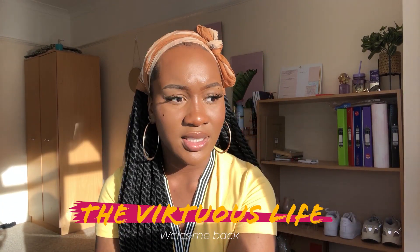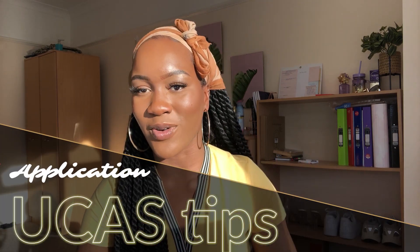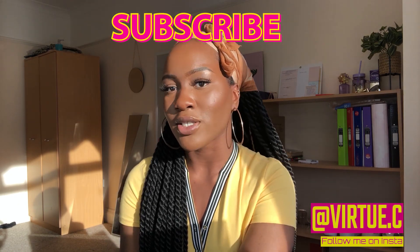Hey guys, welcome back to another video. This video is going to be all about UCAS and applying to uni — the factors you should consider when choosing the right university. It's that time of year for Year 13 or college sixth form students to start applying, so I'm here to help. I did this two years ago and I have advice, plus tips from my friends, covering things like writing your personal statement.